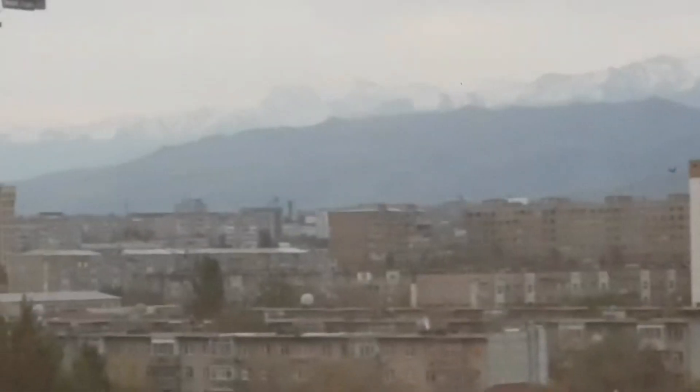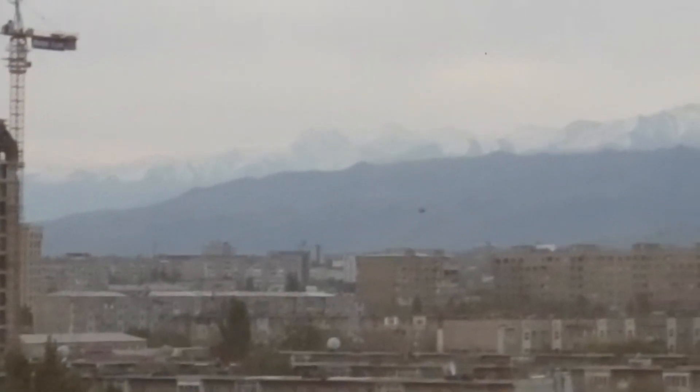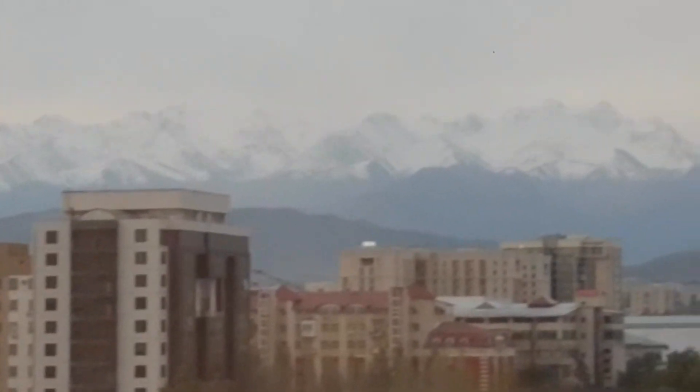Check out the mountains guys — it's actually snowing already in Bishkek, Kyrgyzstan. Frankly, it's a nice place to visit, highly recommended.